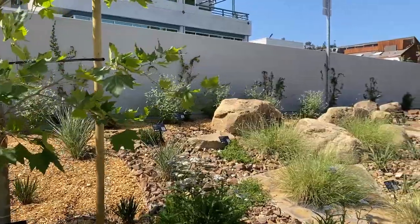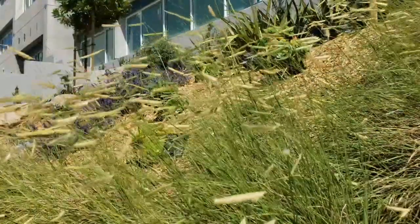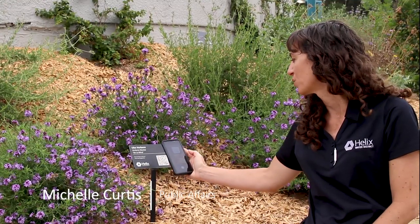We also wanted to make it easy for you to learn about the WaterSmart plants in our landscape. When you see a plant you like, scan the QR code with your phone — its name, mature size, and sun and water needs will pop up on your screen. You can also visit the district's website to make a list of your favorite plants and to download the garden designs.